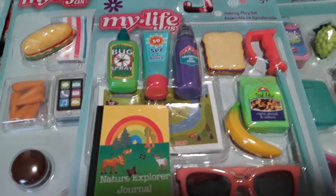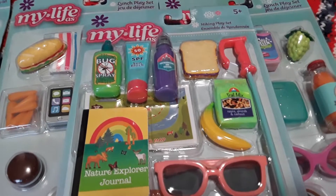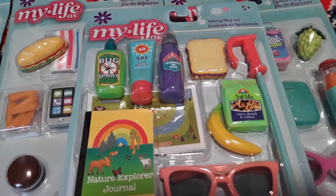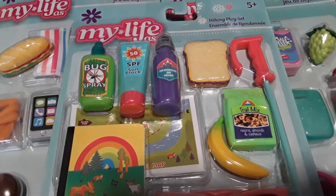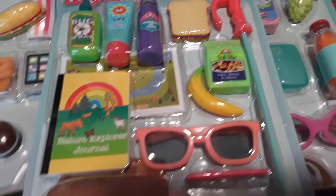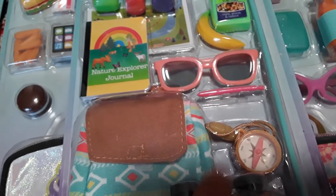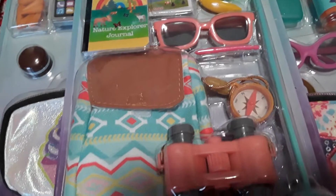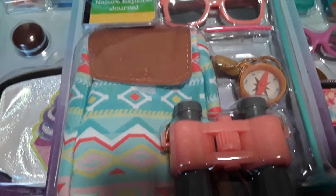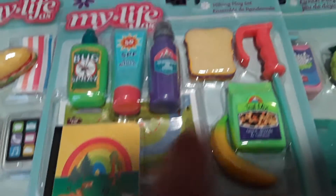I have some $10 sets to show you. This first one is a hiking playset — I thought it was ultra cool. It comes with bug spray, a water bottle, sunscreen, a sandwich, a walking stick, trail mix, banana, a map, a journal, sunglasses, what looks like a little pen, a compass, binoculars, and a fun little backpack. I love the pattern on the backpack.